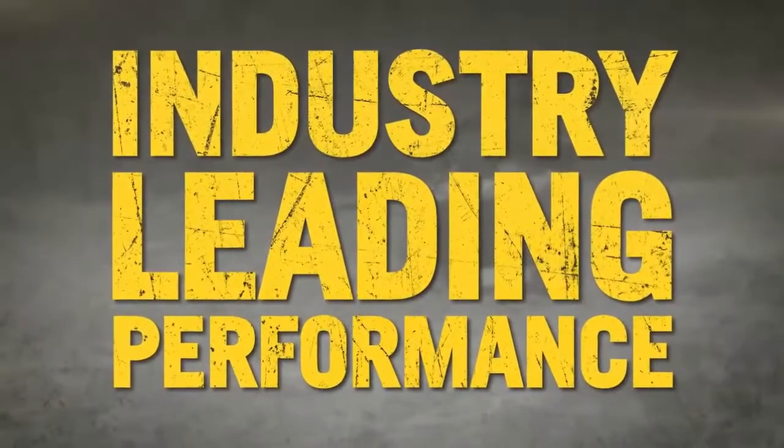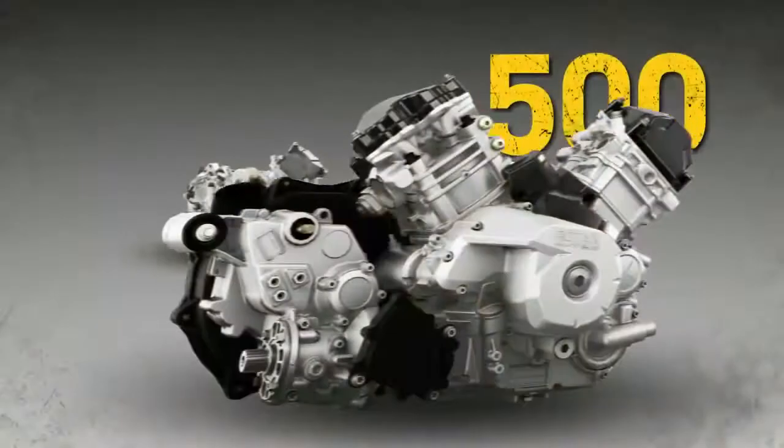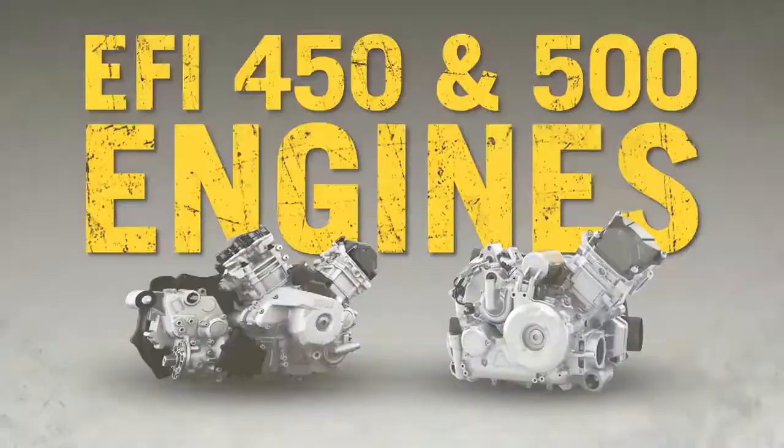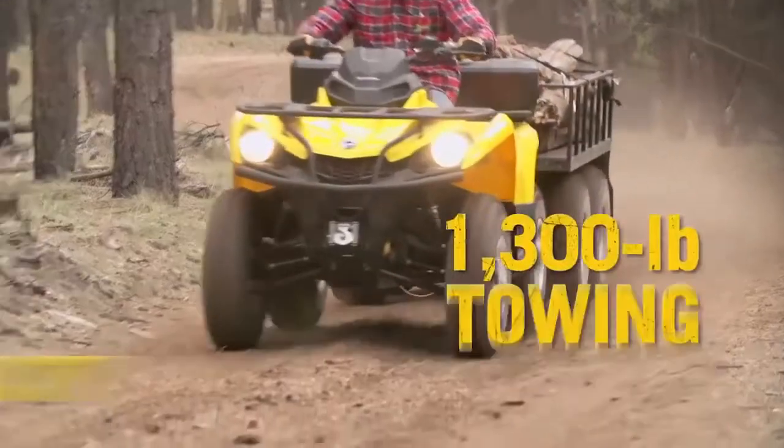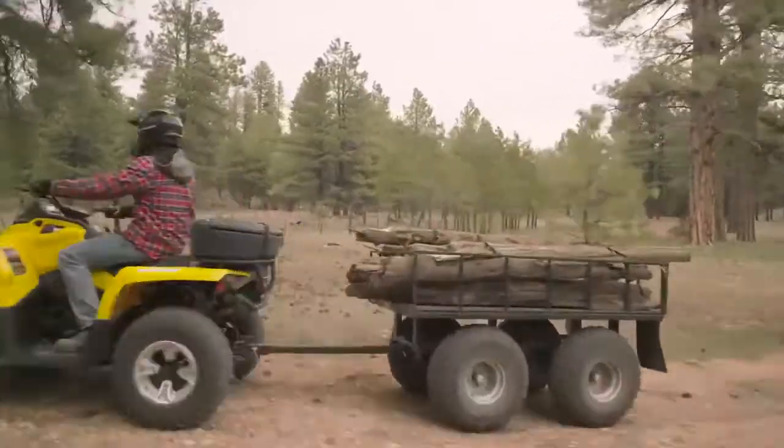Industry-leading performance starts with proven Rotax EFI engines that produce the most power in their class. It's a serious worker with a 1,300-pound towing capacity — again, the best in the class.